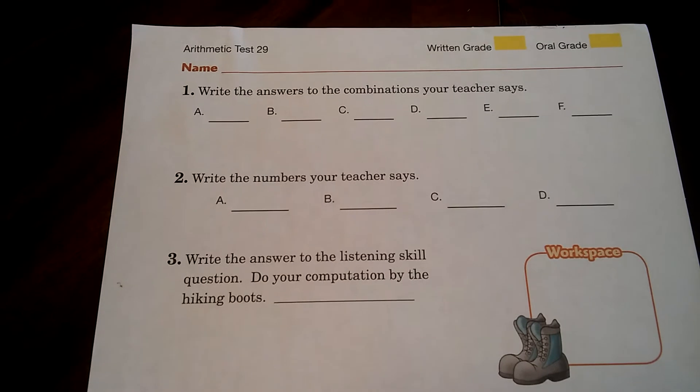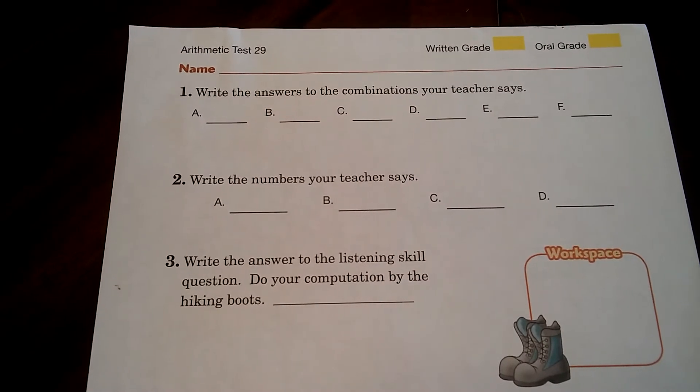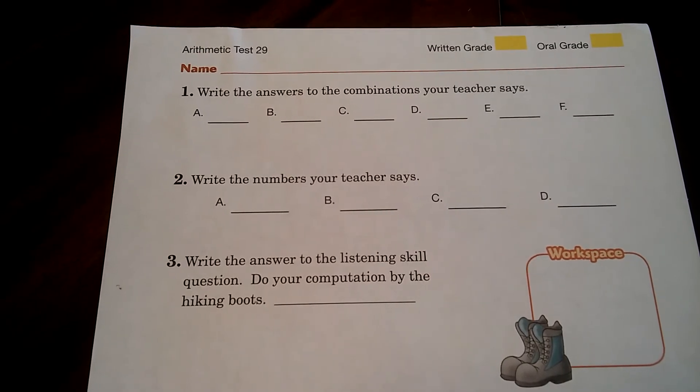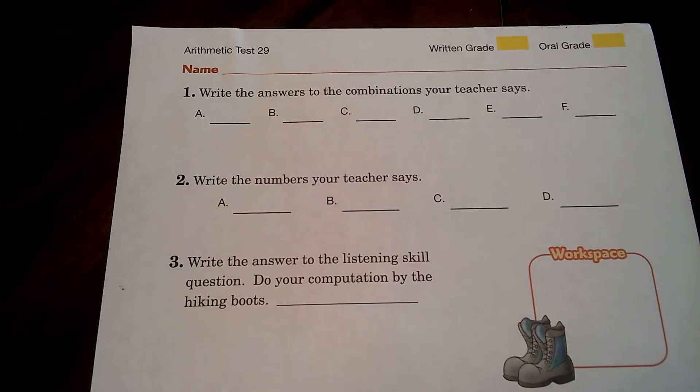D: 7 plus 4. 7 plus 4. E: 12 minus 5. 12 minus 5. And F is 5 times 5.